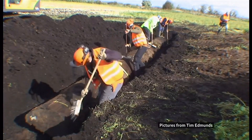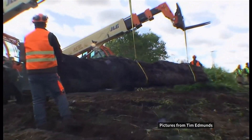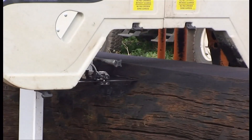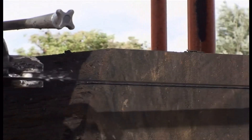When a farmer in Norfolk discovered this tree, Hamish was called in. His decision not to chop it up and retain its length led to all kinds of logistical challenges.